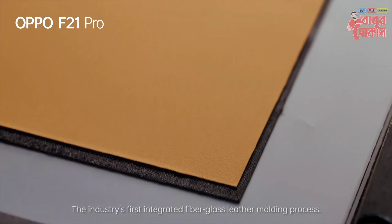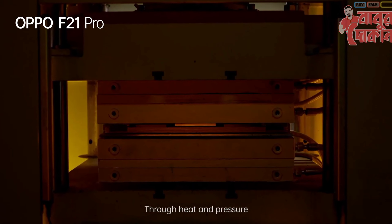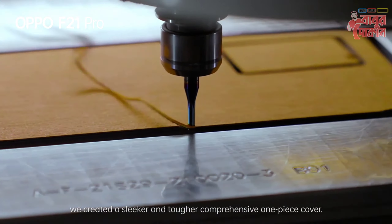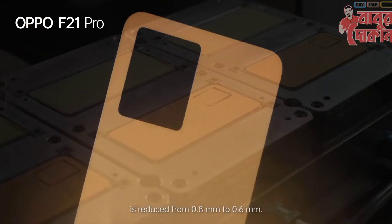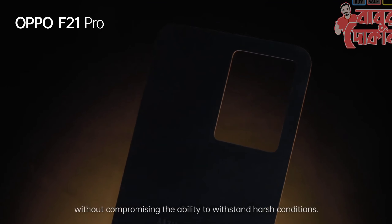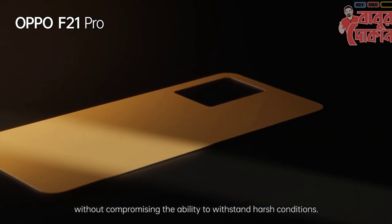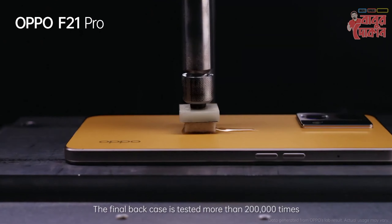The industry's first integrated fiberglass leather-melding process. Through heat and pressure, we created a slick, tough, and comprehensive one-piece cover. The thickness of the leatherette cover is reduced from 0.8mm to 0.6mm, without compromising the ability to withstand harsh conditions. The final back case is tested more than 200,000 times.